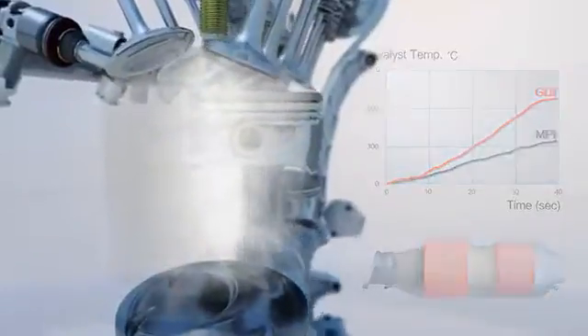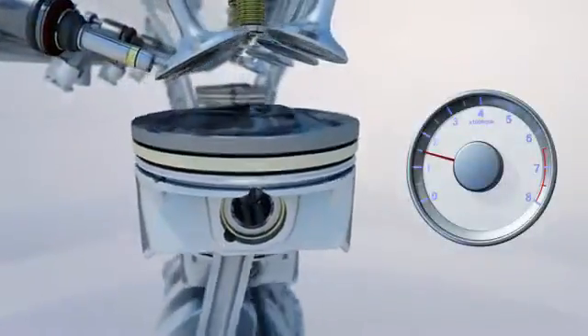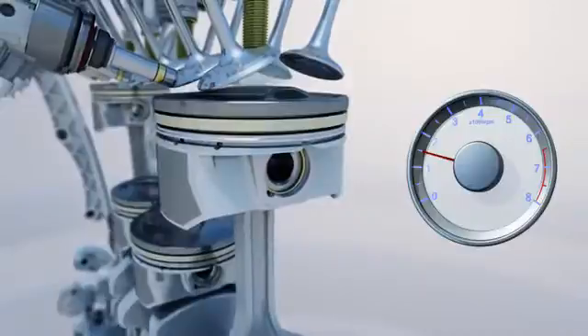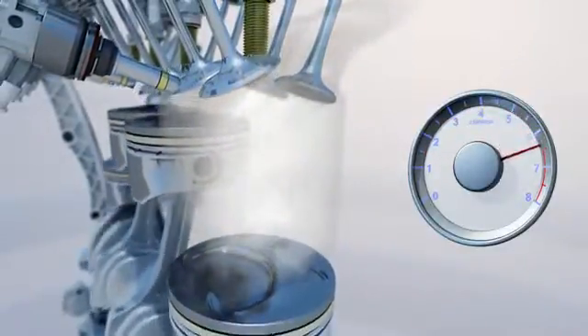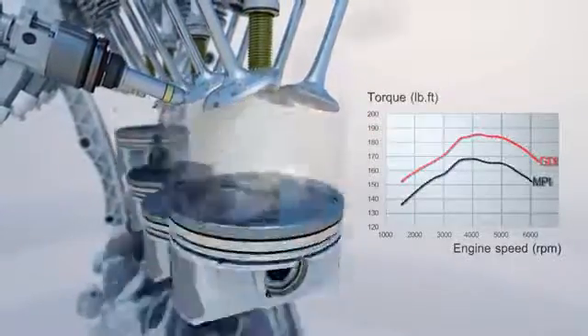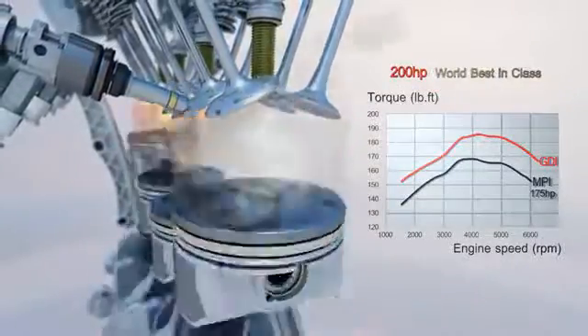In normal driving conditions, the engine is controlled for the best performance and fuel economy. The latent heat of evaporating fuel cools down the in-cylinder air. This cooling effect leads to a 7 to 12% improvement in performance. The FETA 2.4 GDI engine delivers 200 horsepower, which is the world's best in class.